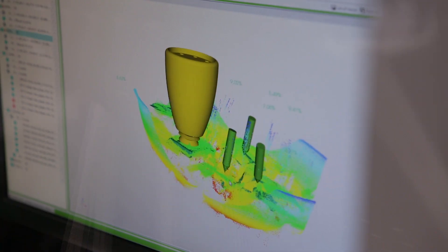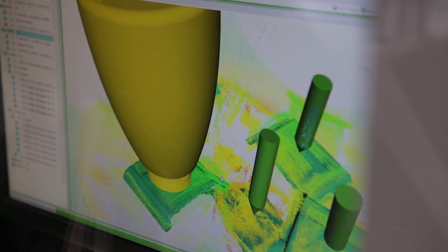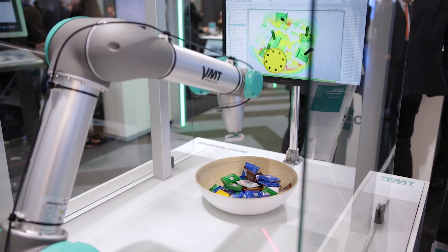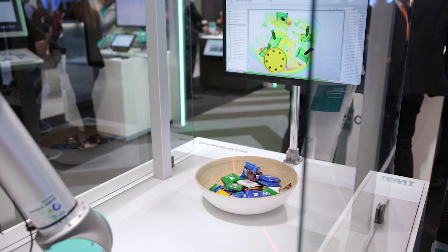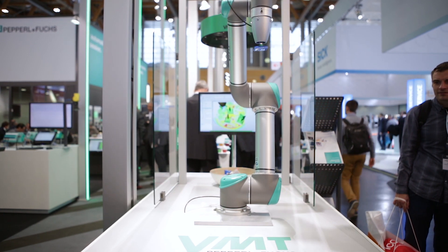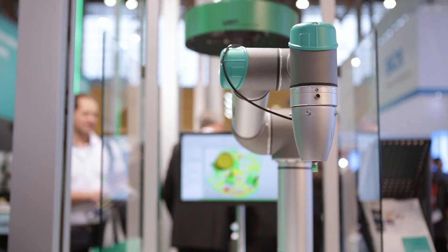This profile is evaluated by the software and automatically compared to the taught-in CAD data of the individual parts. Depending on an object's position, pre-configured grip points are calculated and sent to a robot along with movement instructions. With this information, the robot can grab the object, remove it from the container without collision, and set it down in a controlled manner.